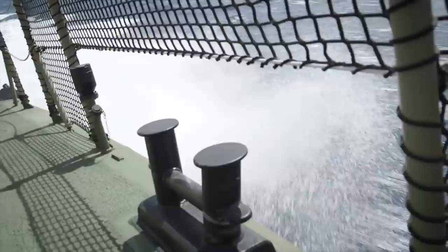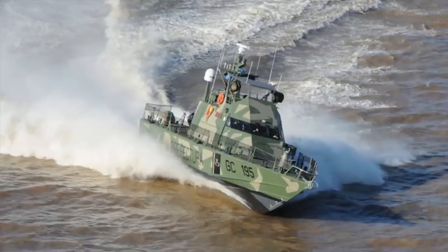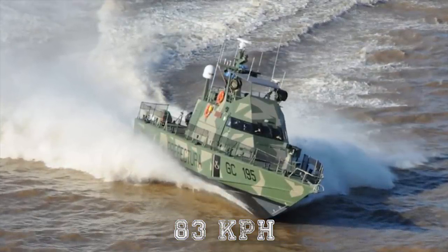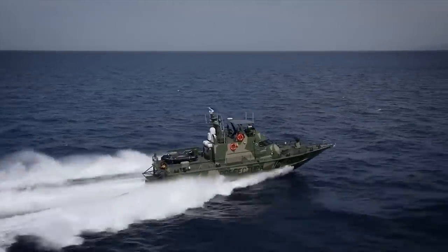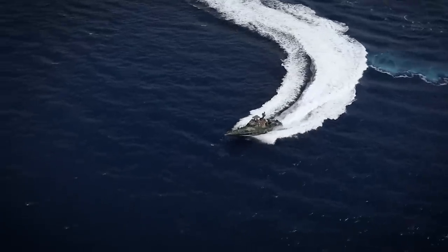The Shaldag MK2 is a multi-mission combat-proven vessel. Due to its special all-aluminum design and top speed of about 52 mph, it is one of the fastest fast patrol crafts in the naval arena, assisting navies, coast guards, and law enforcement authorities in missions where high intercept speeds are required.